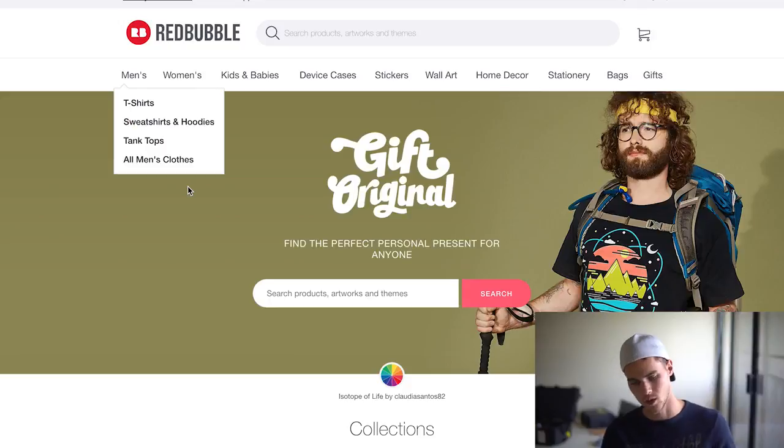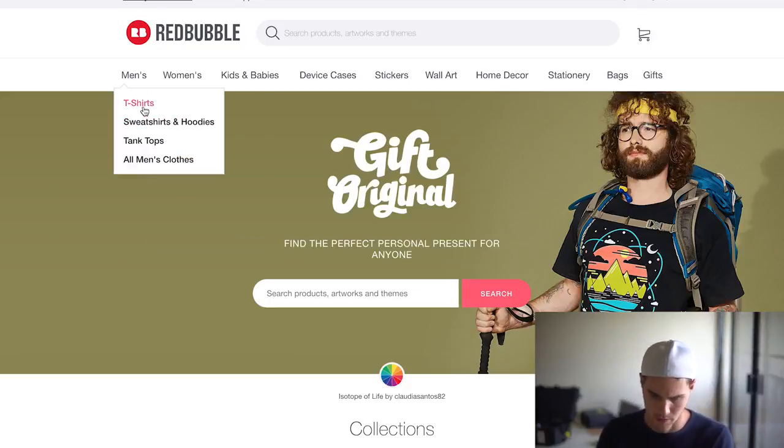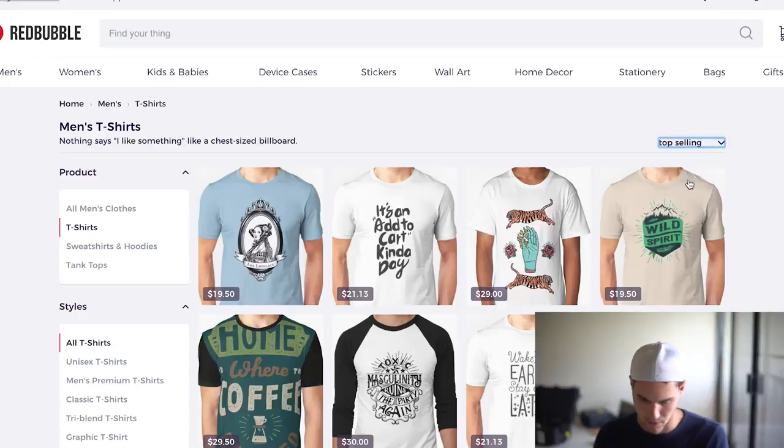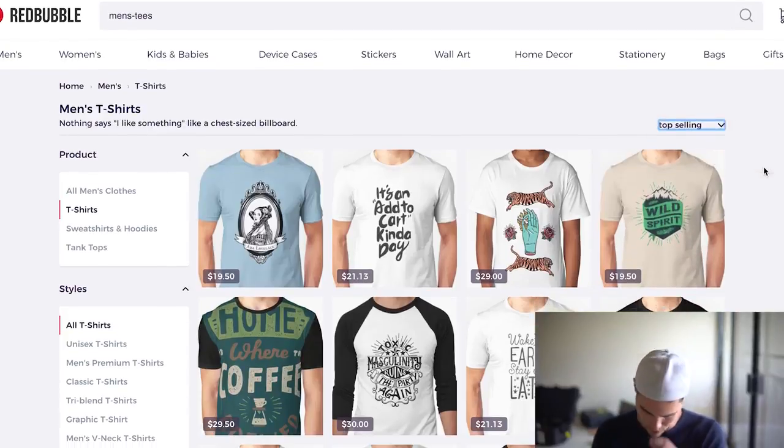There's a few other ones. This one's called Redbubble. I usually just go up to men's t-shirts and the cool thing about this one is that you can actually sort by best selling. We can change this to top selling and see what we got.